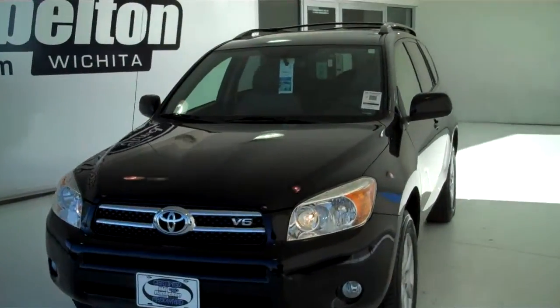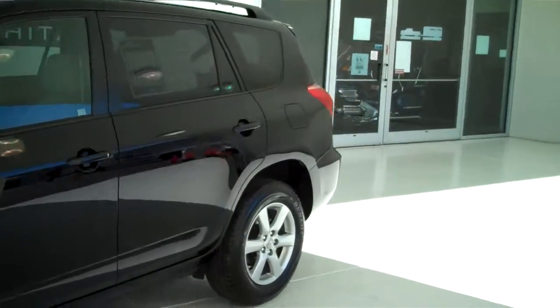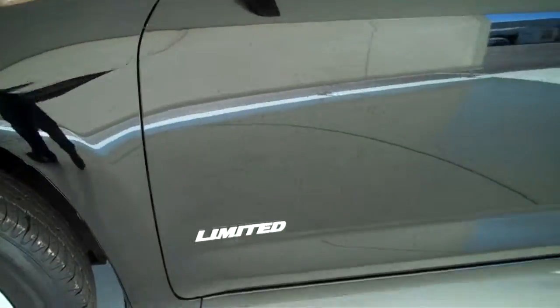120406B — here we have a 2008 Toyota RAV4, this is the V6 edition, black in color, does have new tires, alloy rims, and it is a limited edition.